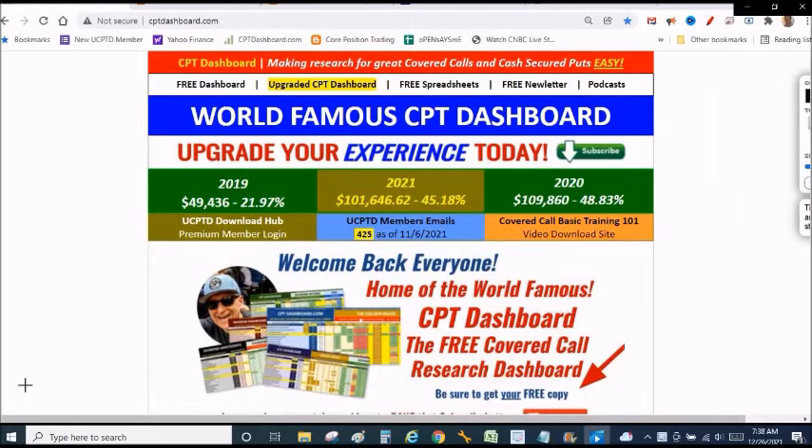Welcome back everyone. It is time for another Red Hot Covered Call video. I'm back behind the mic, fired up, because we're going to talk about the poor man's covered call. I am doubling my premium profits using the poor man's covered call.